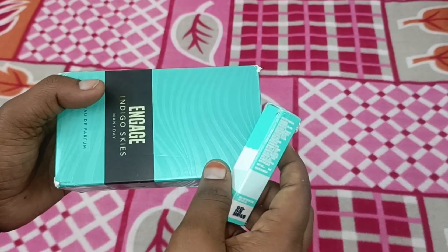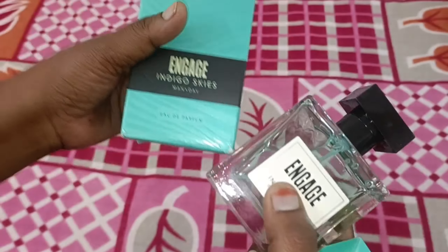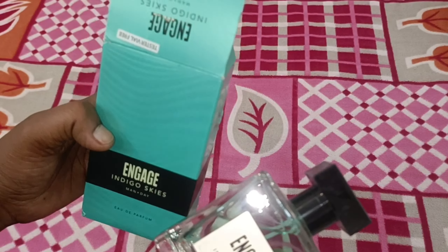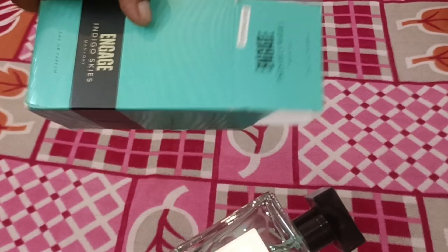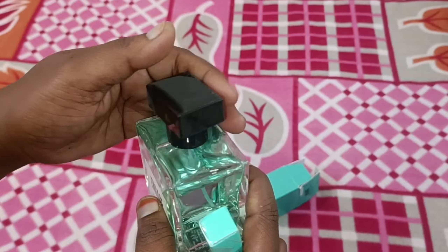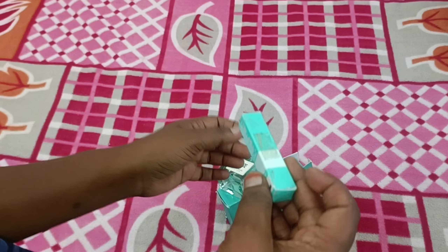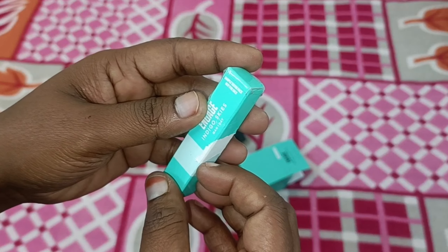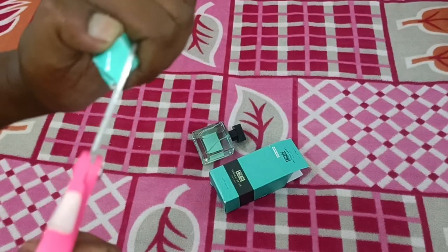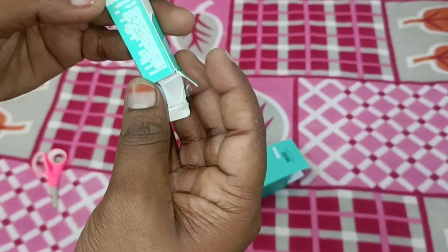This is a perfume. The smell is very good. The original price is $4.49, and the deal-time price is $3.89. This is also a tester pack. The bottle is 100 ml and has a super smell. It's called Indigo Skies, a Diotran perfume.